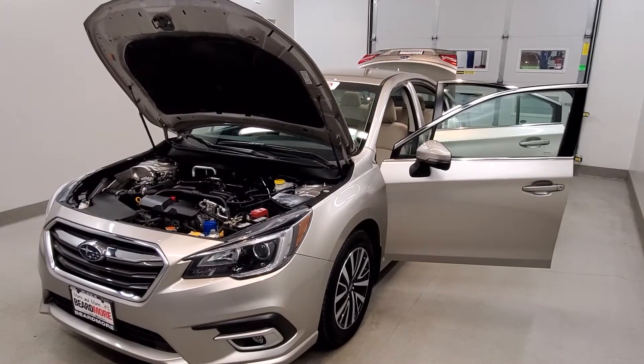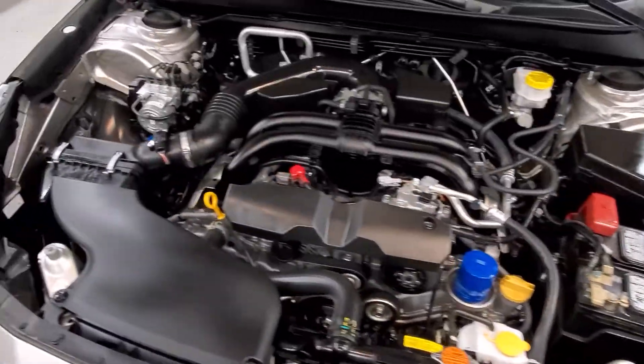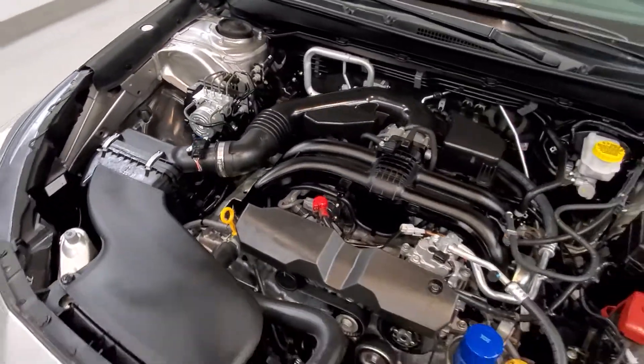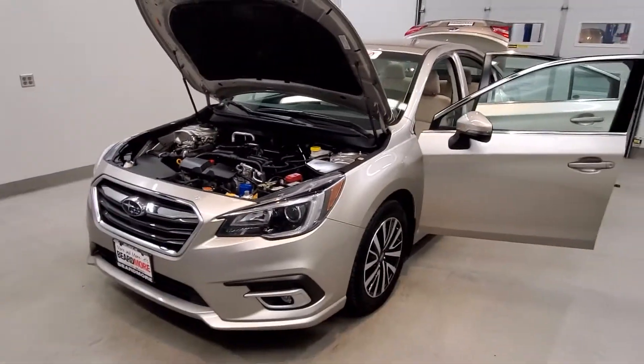This is our 2018 Subaru Legacy 2.5i Premium. It is one of our premium certified vehicles. It's going to go through the 2.5 liter 4-cylinder dual-cam 16-valve engine with a CVT transmission. This vehicle is all-wheel drive.